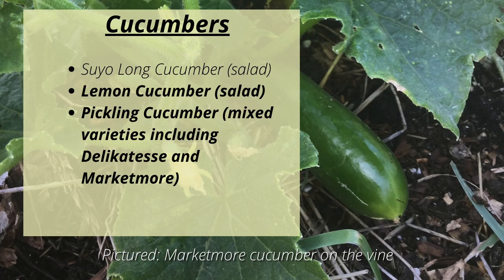For cucumbers, we'll be growing Suyo Long Cucumber, which doesn't need a pollinator. We'll be growing Lemon Cucumbers and then some different pickling cucumber varieties including Delicatesse and Market More.